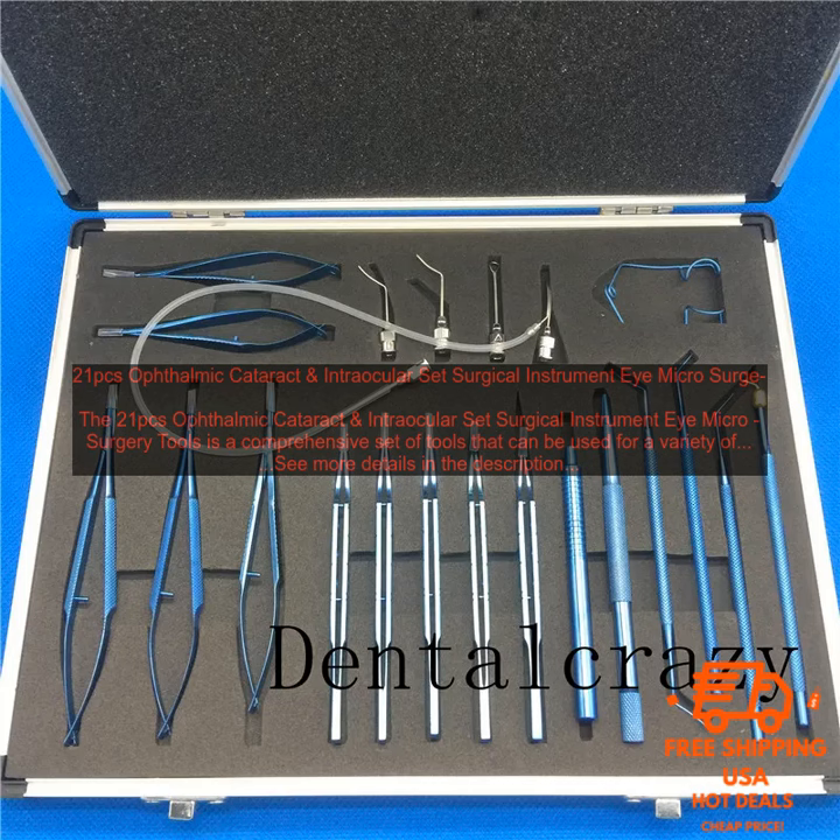Comprehensive Set of Tools: The set includes all of the essential tools needed for a variety of ophthalmic procedures. High Quality Construction: The tools are made from high-quality stainless steel and are designed to be durable and easy to use. Ergonomic Design: The tools are designed to be ergonomically shaped for comfort and ease of use.